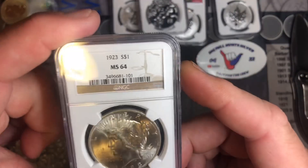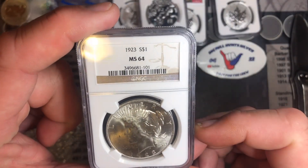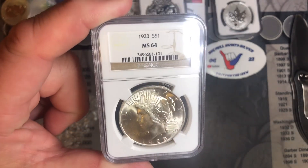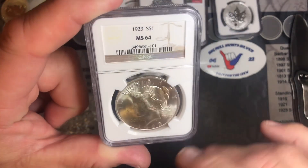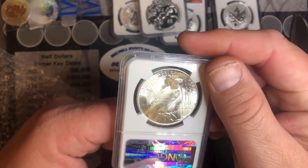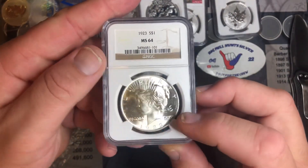We also got the 1923 $1 Peace Dollar, MS64. It is a beautiful, beautiful coin. Very nice. Super stoked on that.